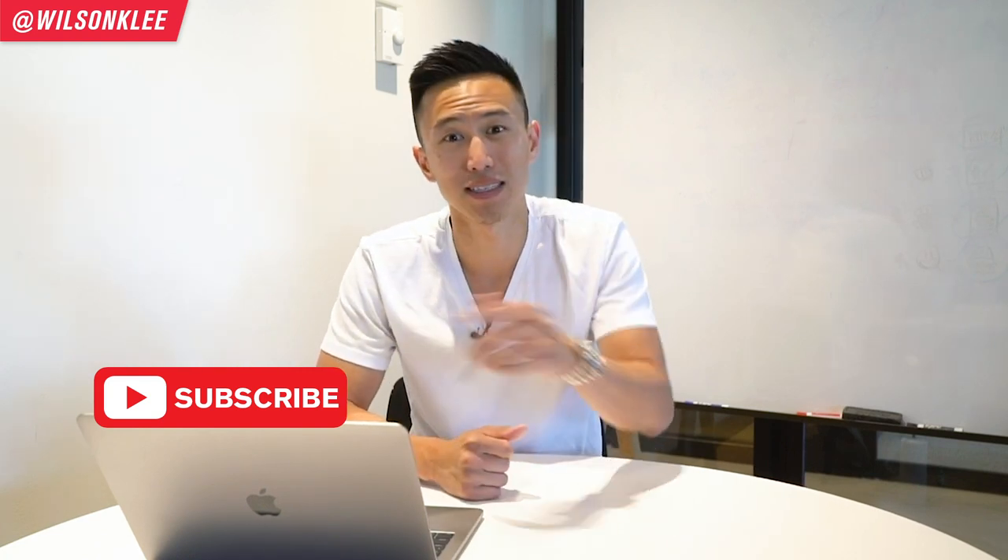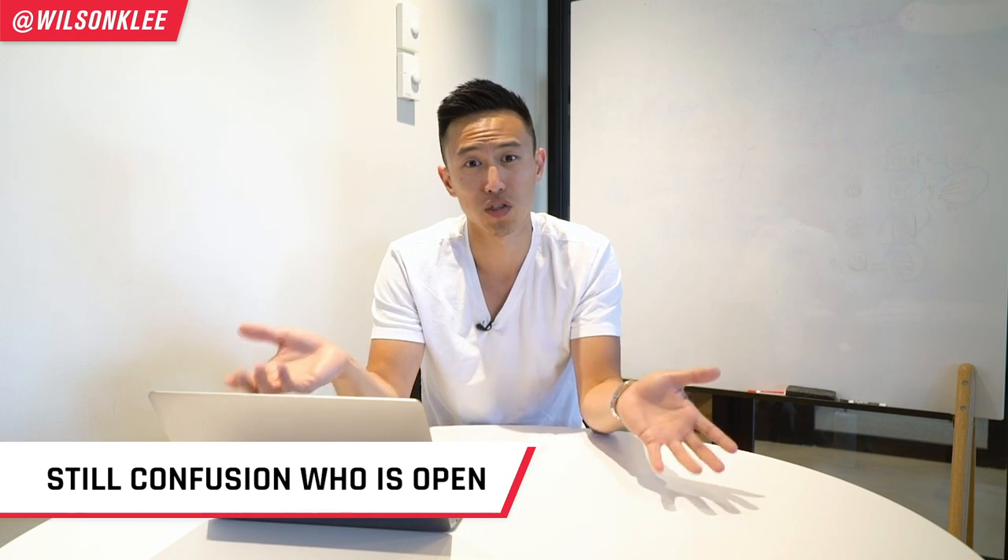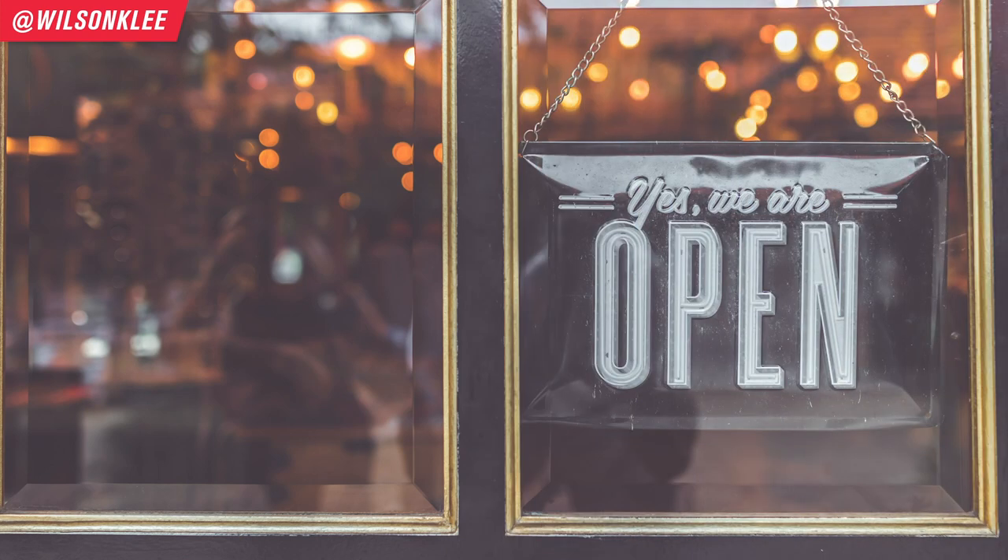Now without further ado, let's dive into today's topic. The number one key item that you need for being in the new normal are signages — super important for us to actually let customers know that you are open. This is one of the major pain points after interviewing tens and tens of restaurant owners, because they just don't know which restaurants are open.